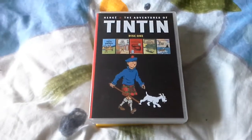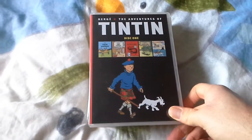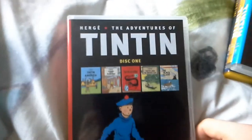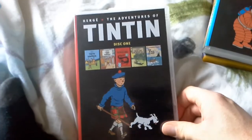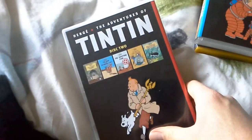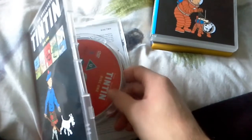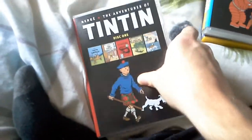Hey guys, it's me Oliver. Today this is my Tintin DVD collection. The first Tintin DVD I got is the whole Adventures of Tintin — disc 1 and disc 2. From the cover and spine, it has two discs inside this box: this is disc 1 and this is disc 2.